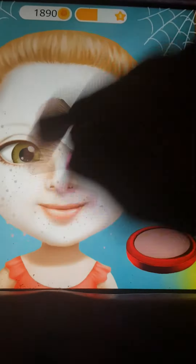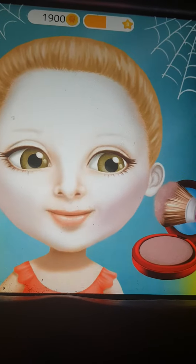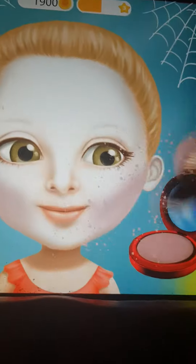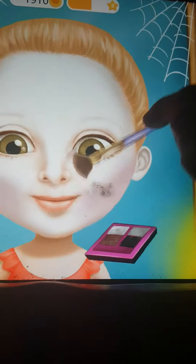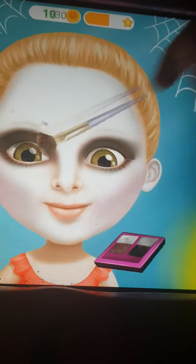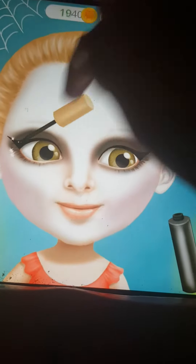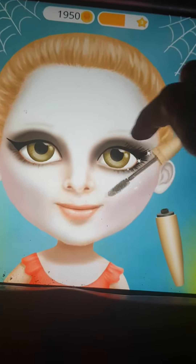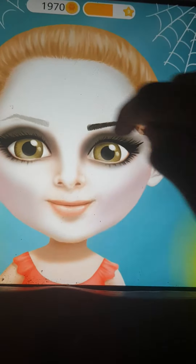Now add some violet shades. Some mascara for an awesome look. Every vampire needs black eyebrows.